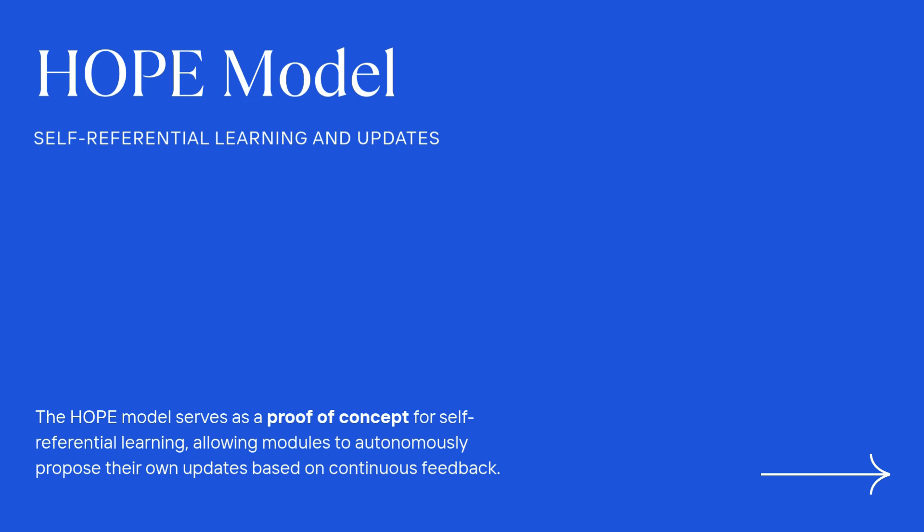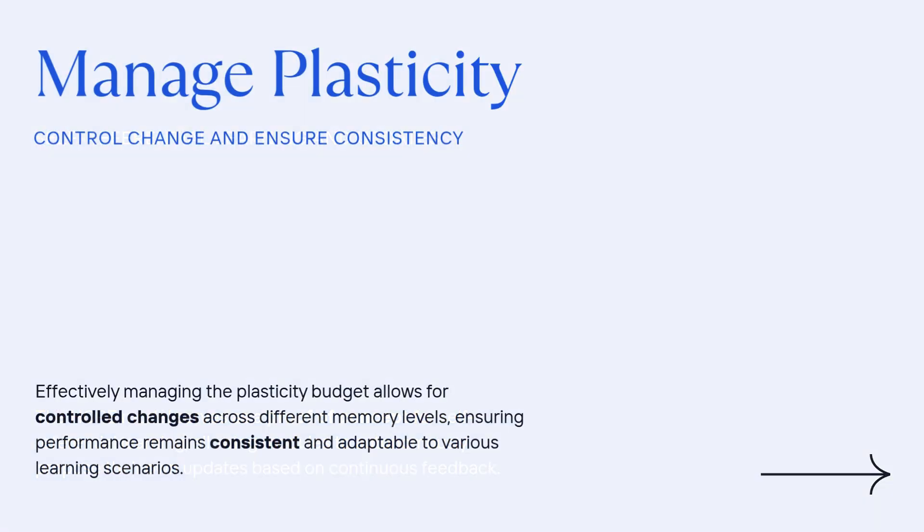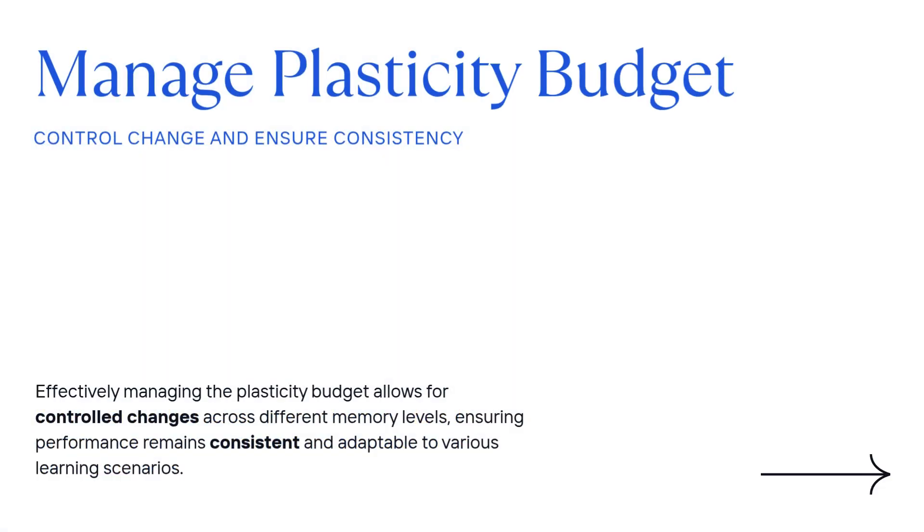Self-referential updates could sound chaotic — couldn't the model just forget its own update rule? That's the cleverness of the routing. HOPE lets you precisely control where the change happens, managing what they call the plasticity budget. Most of the immediate churn — the noise from new data — gets routed straight to those fast, flexible levels. The slow, really important core parts only change if there's strong, consistent evidence over time that says they should. This protects the skills you've already trained.